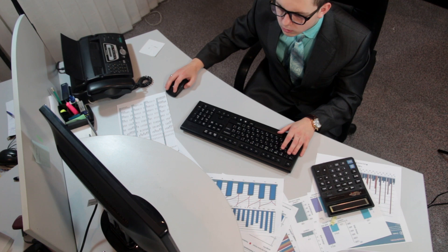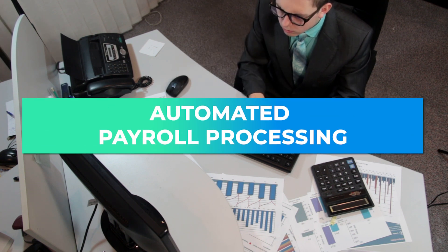First and foremost, they have automated payroll processing. It really ensures accuracy and efficiency. They use advanced payroll software to ensure that payroll is processed accurately. The automation reduces the risk of errors and ensures timely payments.